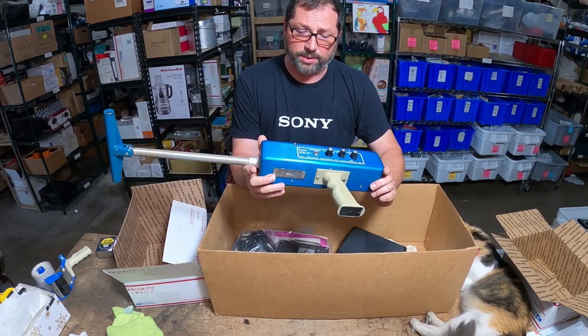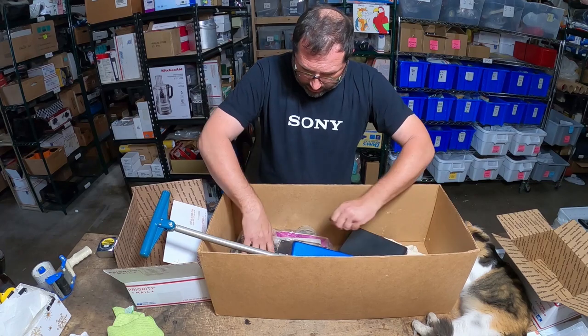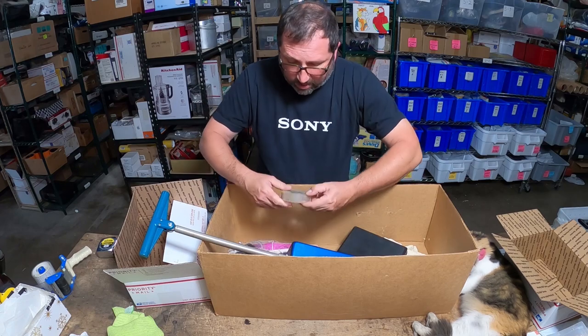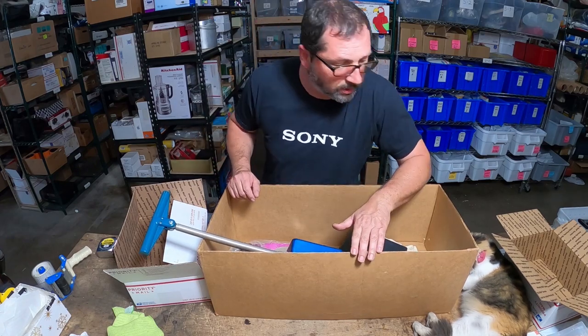This thing sold for $249 with $30 shipping. It's kind of really crazy that something like this is still desirable. It took about two months to sell — love it, absolutely love it.